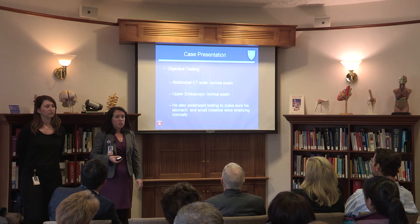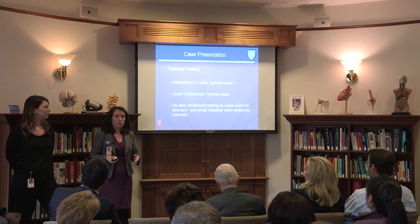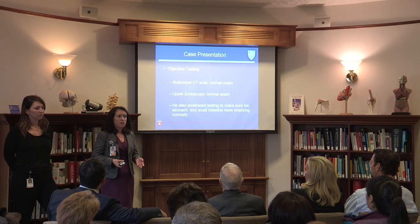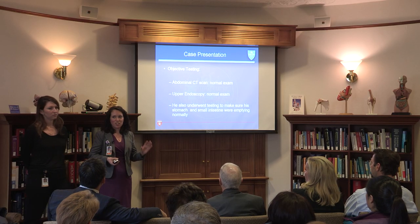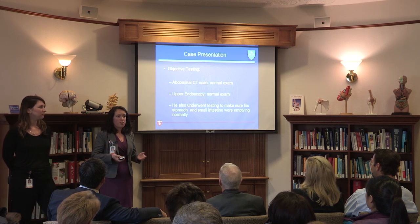When seeing patients, we're ruling out other causes before ruling in CVS. He underwent an abdominal CT scan, which was normal, an upper endoscopy — a scope that goes through your mouth, down your esophagus, into your stomach and into the first part of your intestines — and also some motility testing to make sure things are moving through as they should, whether slow or rapid. These are all important factors we take into consideration.